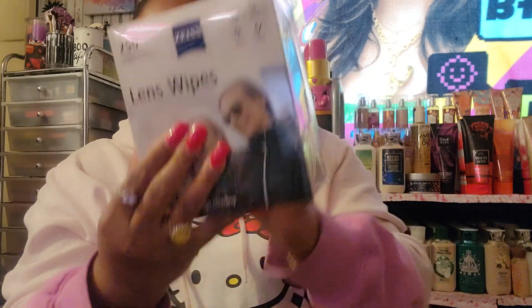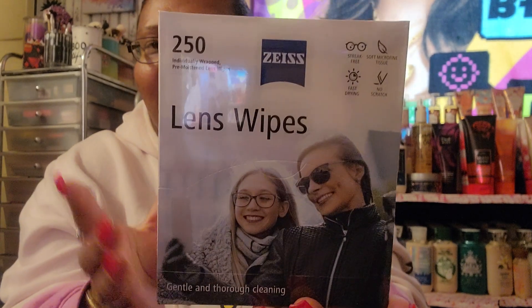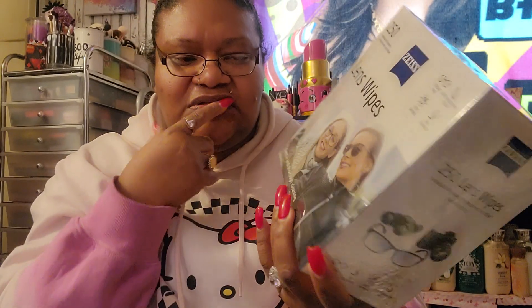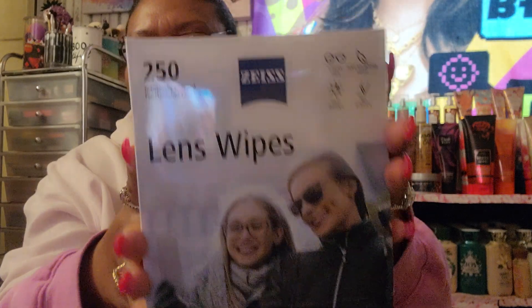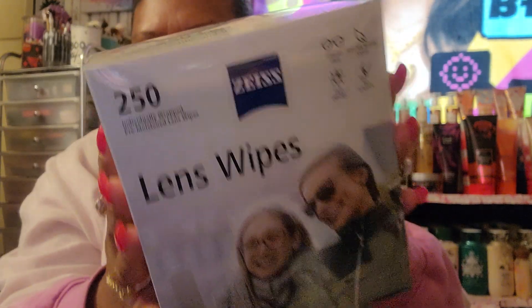I went to Sam's Club and got these — 250 individually wrapped pre-moistened lens wipes. I did not know they had this big box. I buy these for my glasses only. You can also find them at Walmart or Dollar Tree, though Dollar Tree only sells like a six-pack.